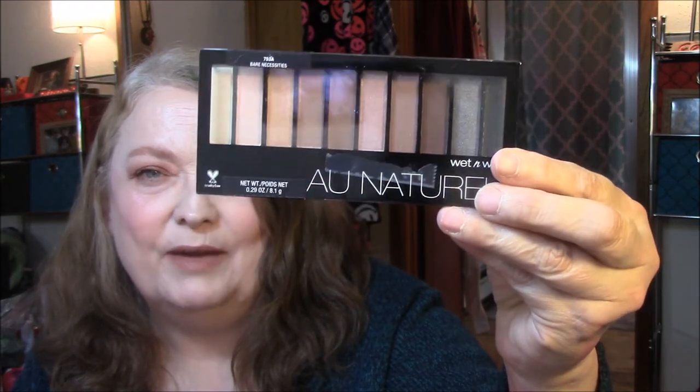There is also an eye palette and I already have this one, so this one is going to go in my giveaway pile.